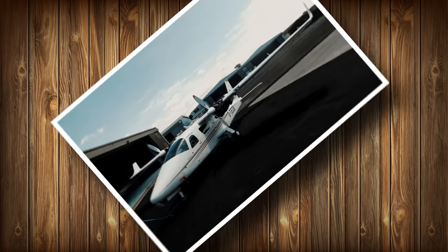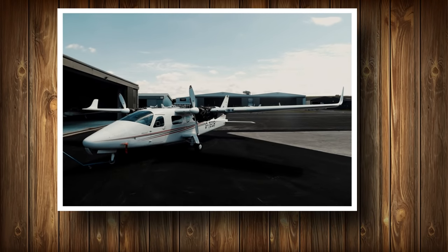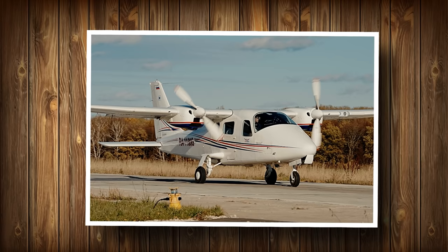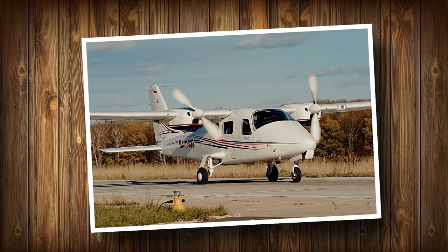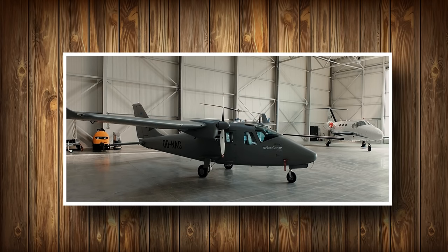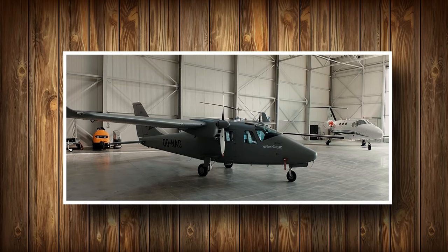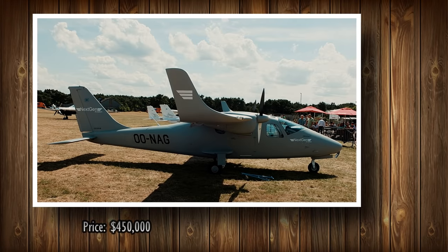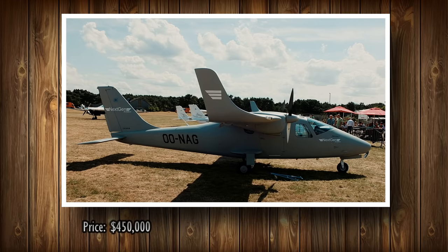With a total fuel burn of only about 10 gallons per hour, and avgas typically costing about $6 per gallon, hourly fuel costs run between $50 to $80 per hour. You can comfortably cruise at 160 miles per hour with a range of 742 miles. You can get this airplane brand new for just $450,000.